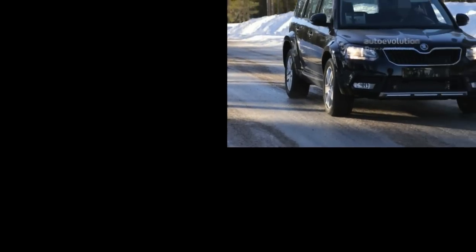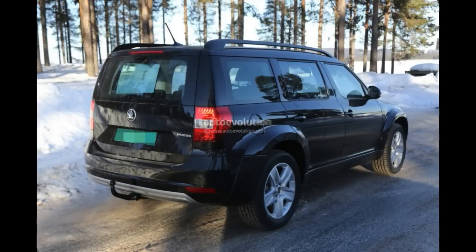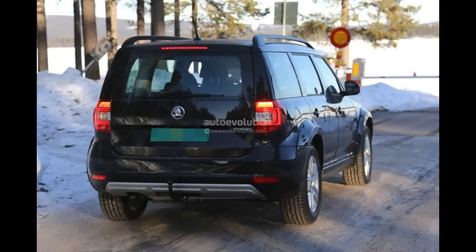Take a closer look and you'll notice that this is no random Skoda. The car looks wider and considerably higher than the current Yeti. These changes are significant when put into context with the MQB platform, which VW wants to use on a seven-seat crossover in 2016.